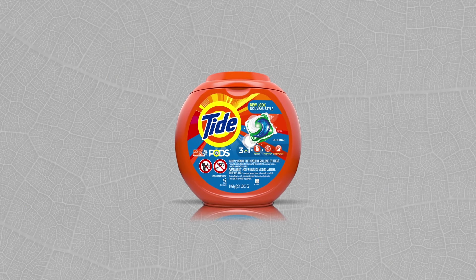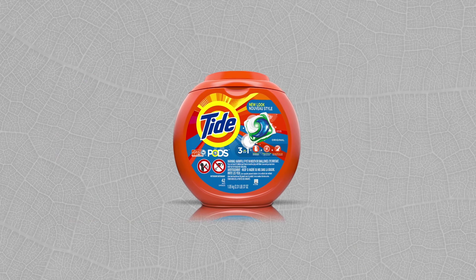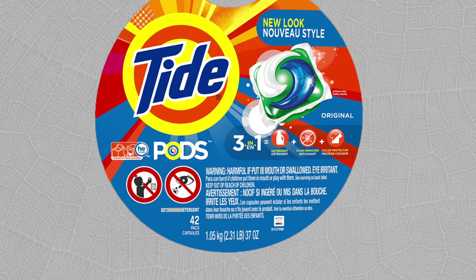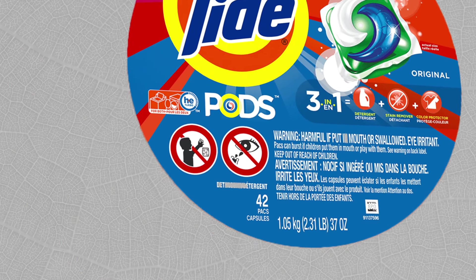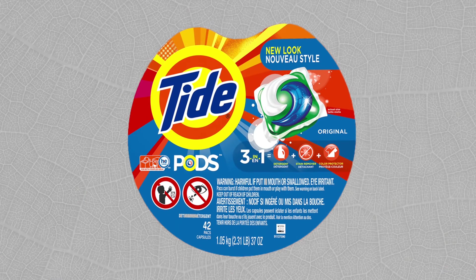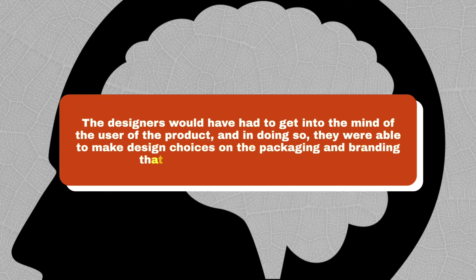Take the brand Tide Pods, for example. They make a product that goes into the washing machine with your clothing. There was that silly meme some years ago that led some people to consume Tide Pods, but the graphic design of the packaging aims to prevent this from happening. Tide Pods packaging is designed to be user-centered by clearly showing how the product should be used and safely stored. The pods are found in a resealable, childproof container with bright, clear labeling explaining the product's benefits and usage instructions, addressing key user needs like clear instructions, safety, and convenience.